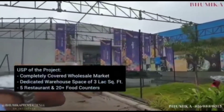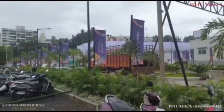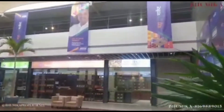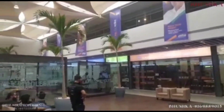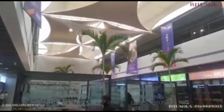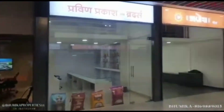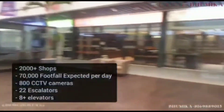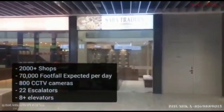There would be fine restaurants and 20 plus food counters. Let's check out from inside. This is the experience center — this is how the zones would look like and how your shops would be available. Just imagine having your wholesale shop in this particular wholesale market, which is completely covered, with 2000 plus shops and 70,000 footfall expected.